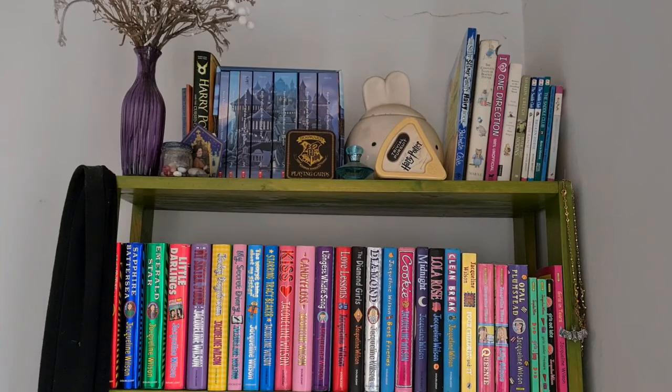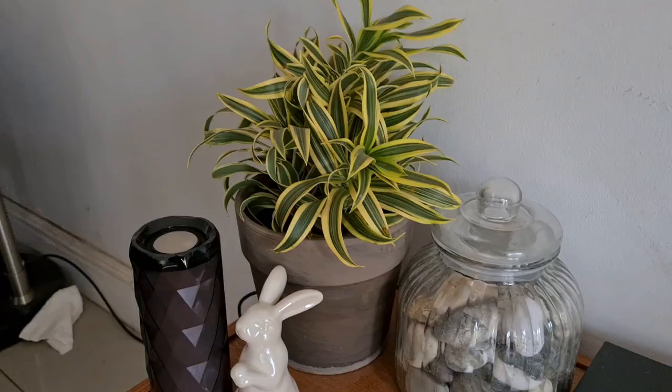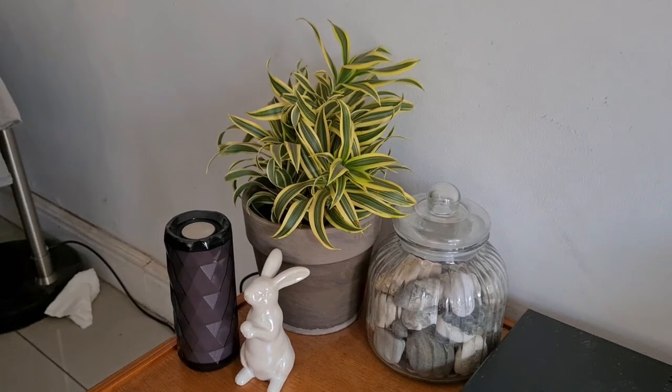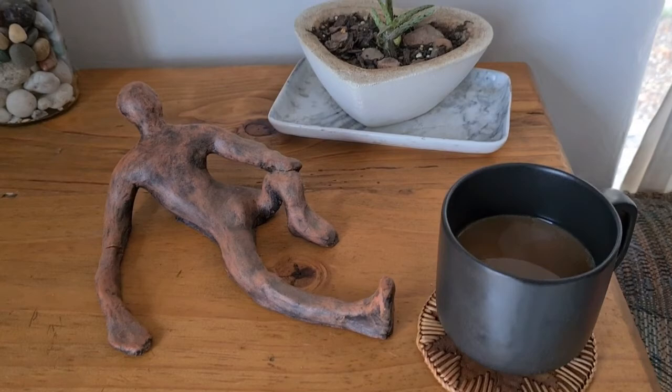This is my main shelf. It holds my Jacqueline Wilson collection, my Louis Renison collection, and then the rest of the rainbow — collected and decorated with things I've gathered over the years. Again, a jar of rocks — I told you — with my plant. Another little sculpture, my cup of coffee, essential pot plants, more rocks, and a little owl sitting in the corner.